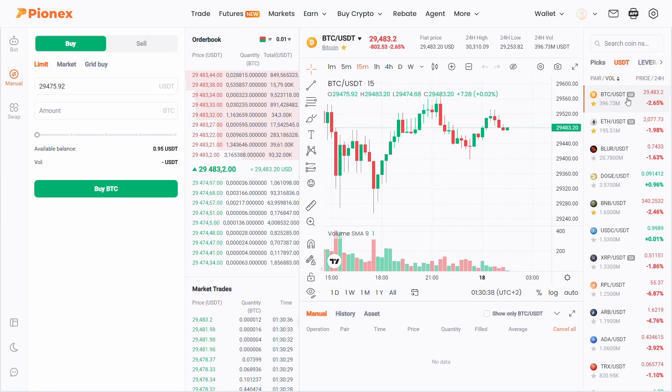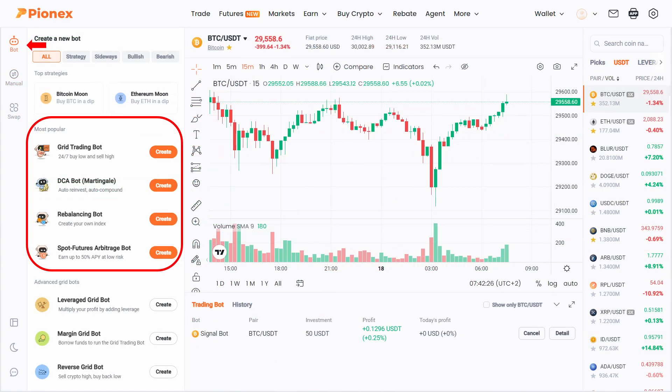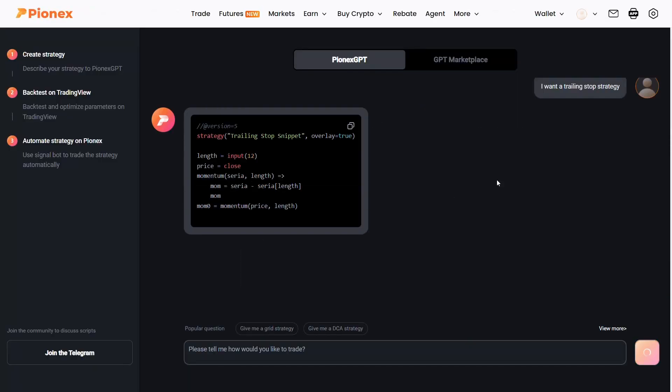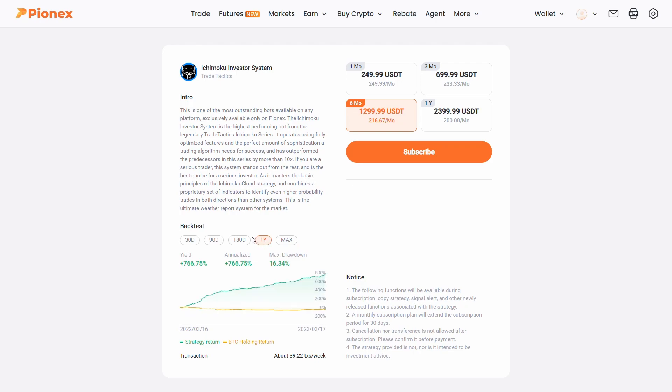PionX is a crypto trading exchange where you can trade just like on Binance, but what makes this platform unique is that it has a copy trading function and its own ChatGPT integration which helps you generate PineScript codes for trading. With copy trading you can use trading bots developed by other traders, dedicate a set amount of capital to them and let PionX do the rest and trade on your behalf 100% automatically.